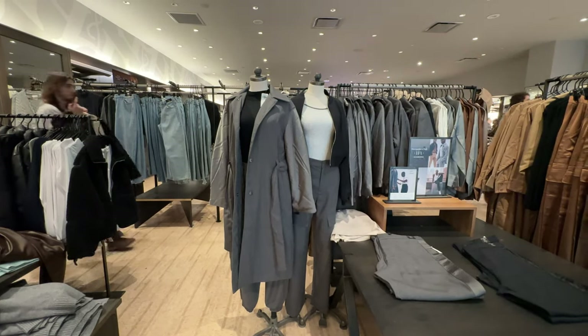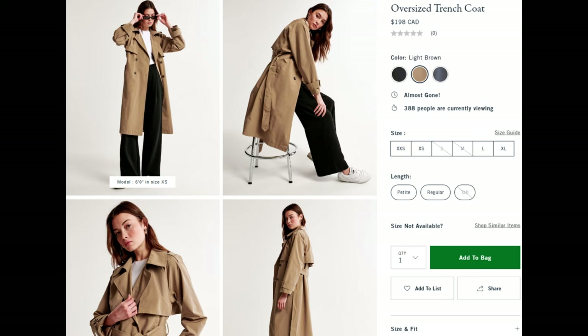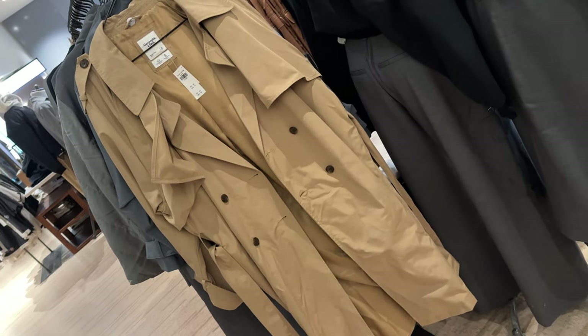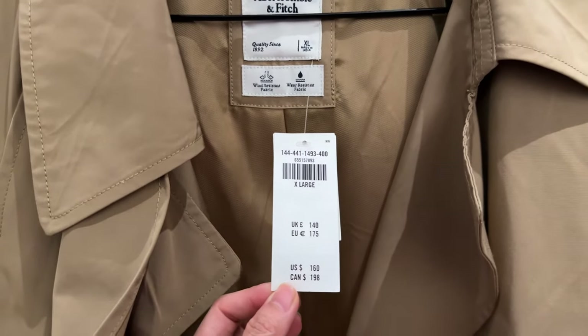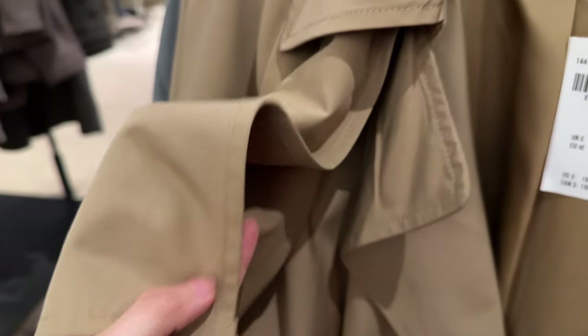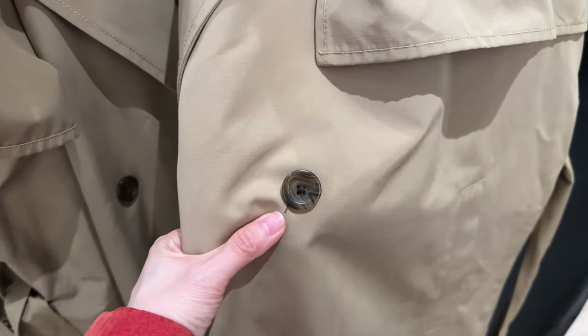Starting off with outerwear, we're going to check out this trench coat. Looking at the online ad, it claims that this is the oversized trench coat, but the fit doesn't look that oversized to me — it looks pretty standard. Now looking at this trench coat in real life, the fabric is paper thin and very crinkly. It reminds me of a brown paper bag. The stitching on the coat is also much larger than it should be, and bigger stitches take less time to do, so it's cheaper to make. These buttons are comically small — they're the size of my thumb and I have small hands.